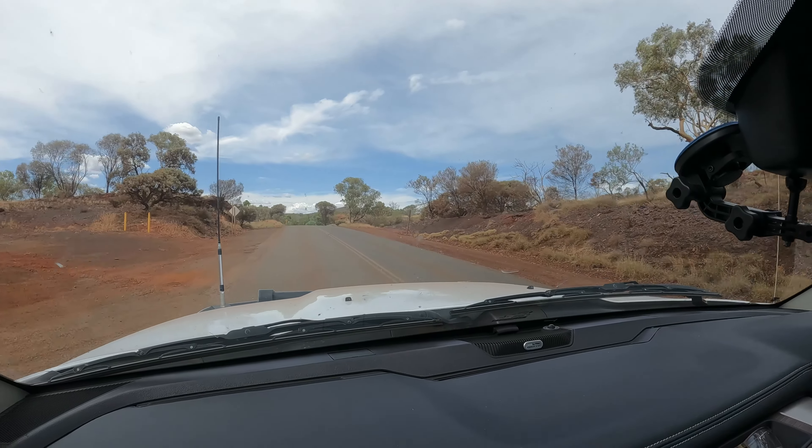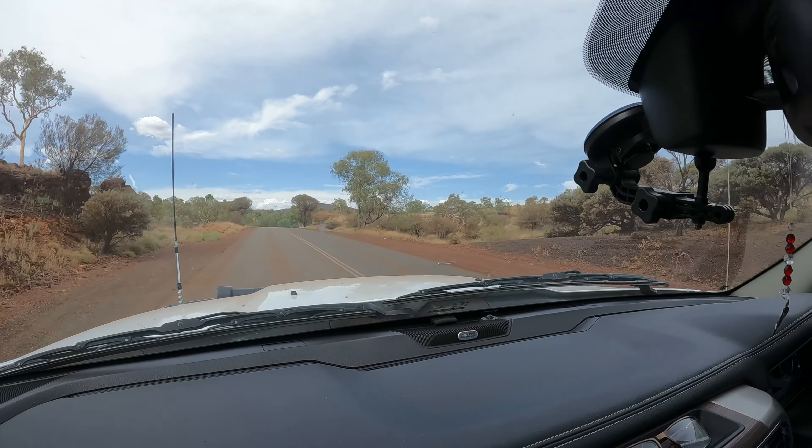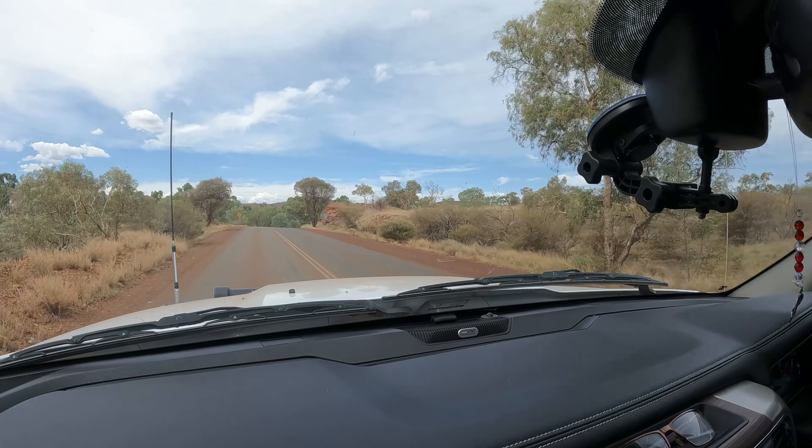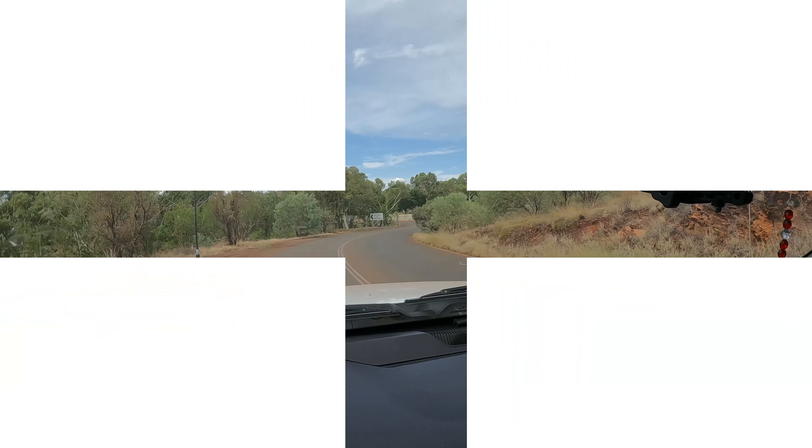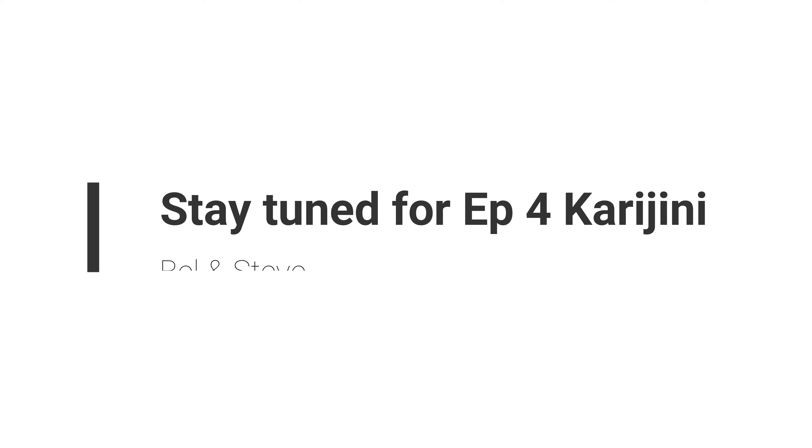Here we are, back in Tom Price — just on seven hours since we left this morning, so yeah, good run. The Great Northern Highway is a busy place for road trains — just thousands of them — but we had a really good run, threw a couple of podcasts on and cruised along. Now we're back in our favourite town of Tom Price. Next up, we'll take you out to Karijini — we'll get the Fortescue Falls, Fern Pool, and make a few days of it, getting some footage and having a look around Karijini National Park.